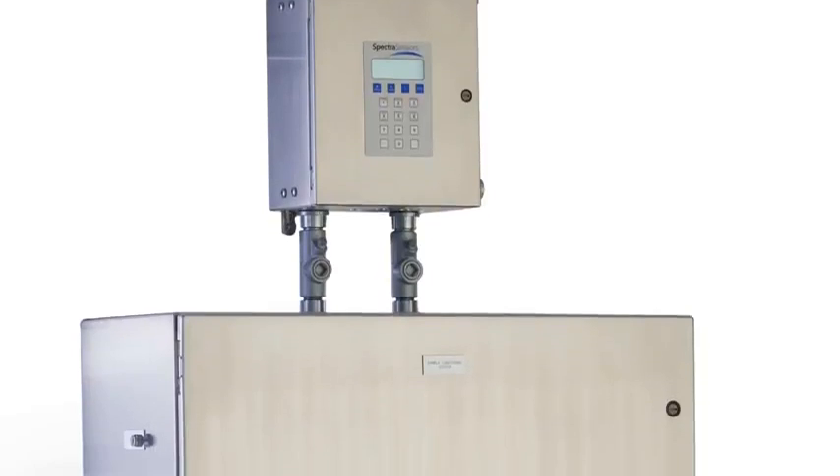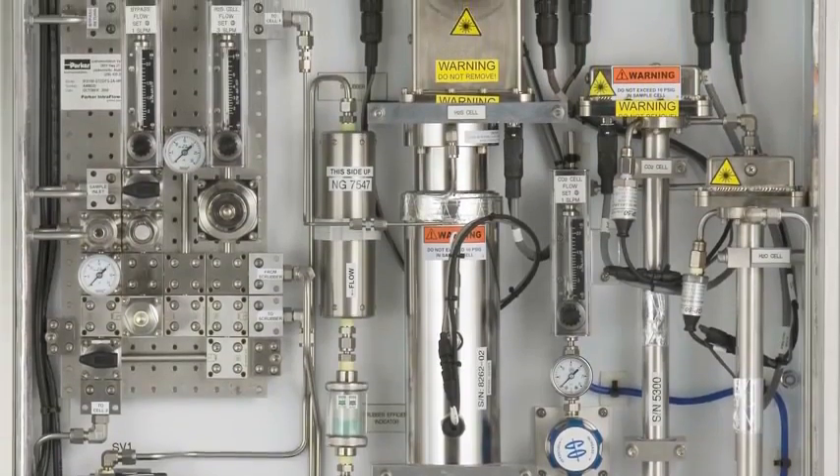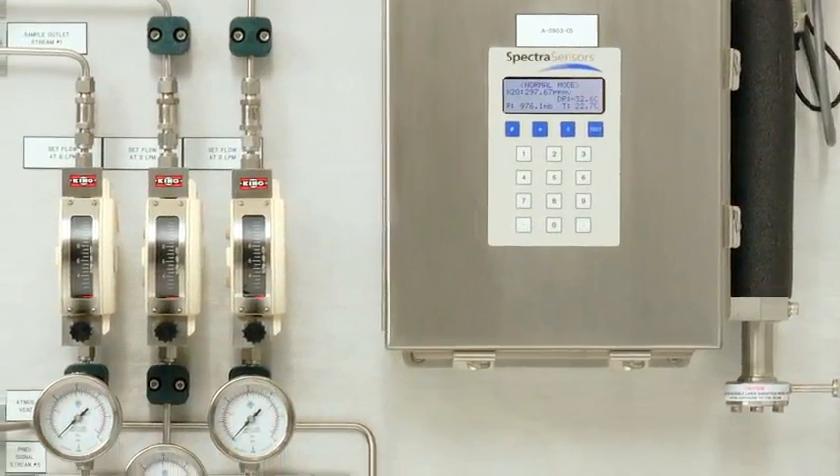We accepted the challenge. Our customers needed a solution that is fast, accurate, reliable, robust, and maintenance-free. Spectra Sensors has risen to the occasion with yet another exciting product offering: ammonia and ethylene purity.